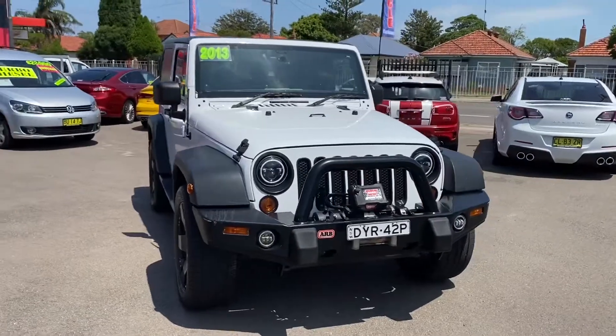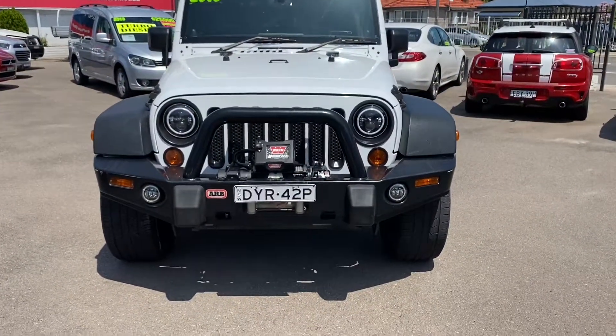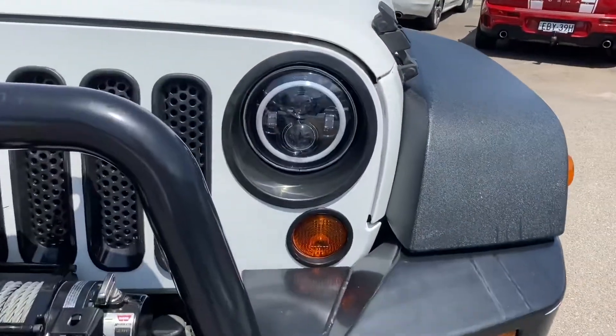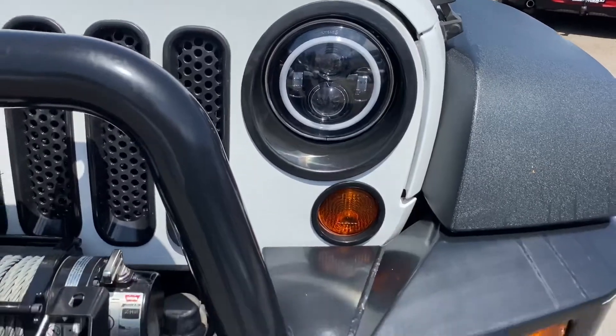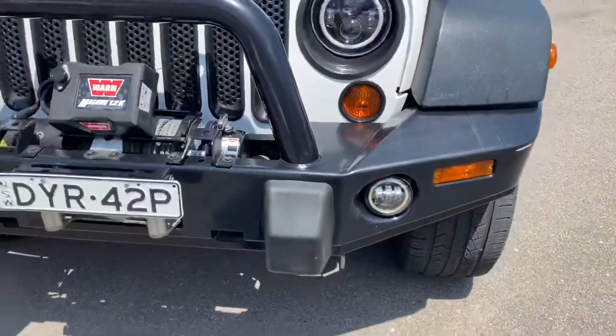Now the previous owner spent thousands of dollars on this truck. You can see it's got the ARB bull bar and winch at the front. It's also got these awesome halo style LED headlights and also the driving lights there in the bumper.